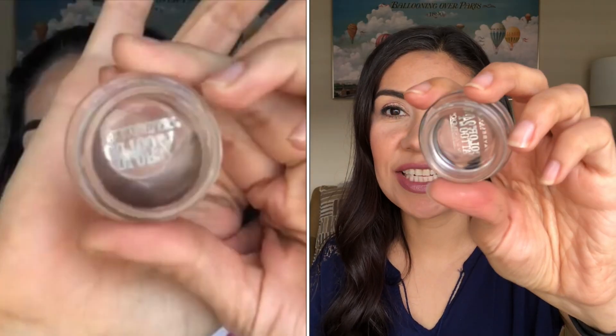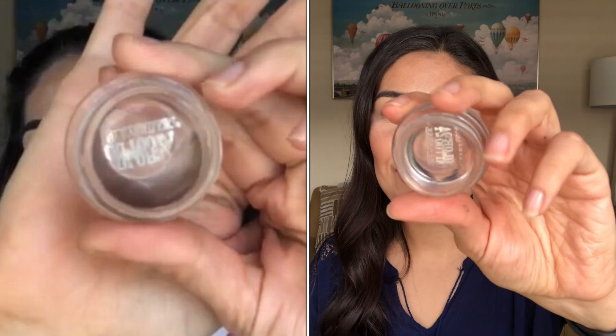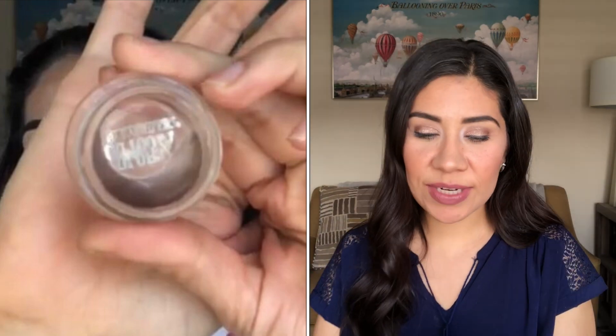The other item I finished was very exciting — my Color Tattoo. This is the 24HR in 'Back to the Bronze' from Maybelline. You guys, I have finished all of it! I used this every single day starting in November. It wasn't brand new when I started this project, but I used it every single day as a base for my eyeshadows, no matter what color eyeshadow I was wearing — this was always underneath.